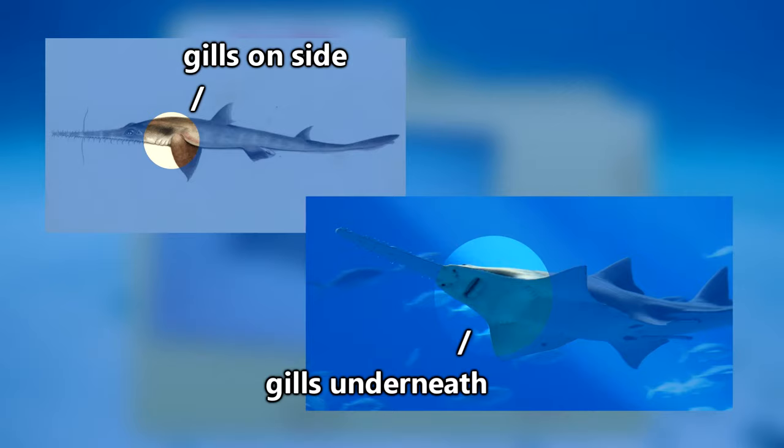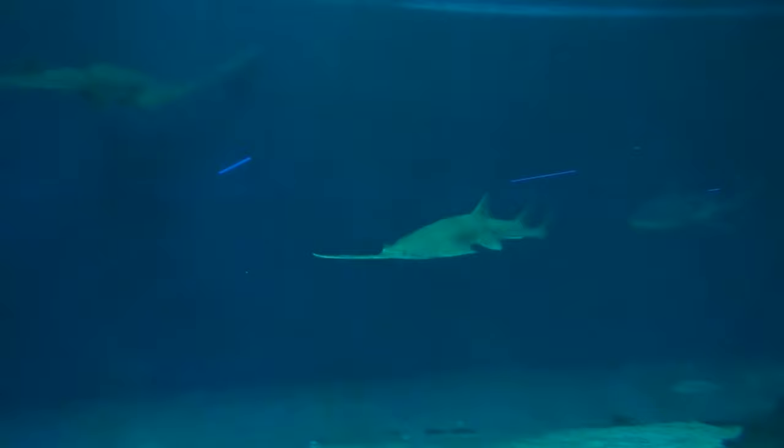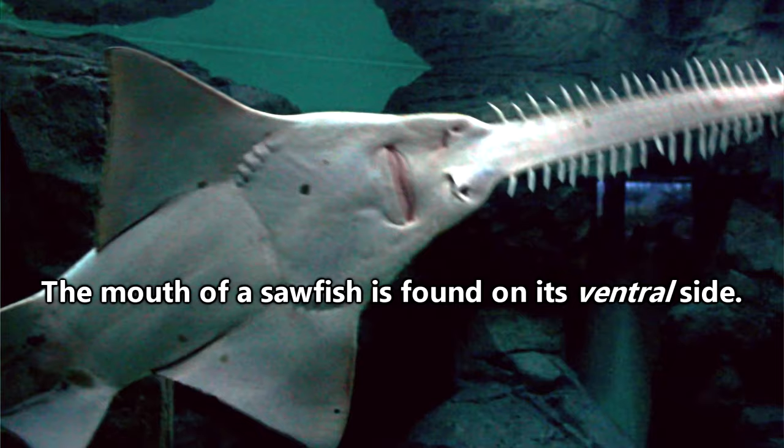The long snout of a sawfish is called a rostrum and the teeth-like pieces sticking out aren't teeth at all but are instead modified scales. Sawfish are born with a predetermined amount of these pokey scales, usually between 20 and 30 depending on the species, and they won't grow back if lost.